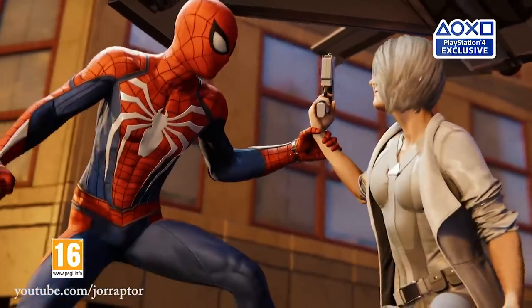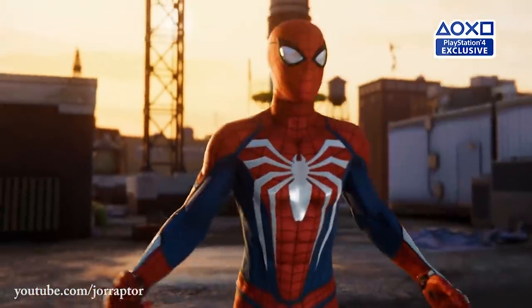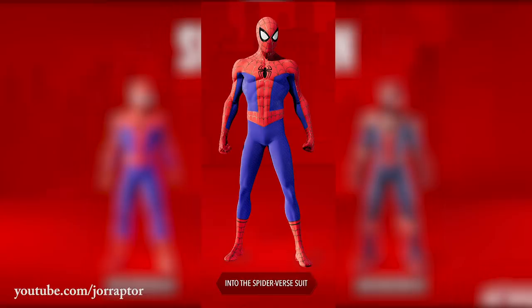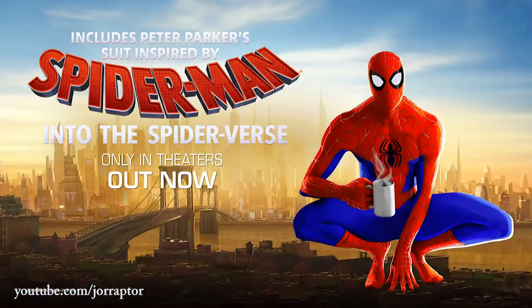So as always, if you enjoy this, a like would be super appreciated and let's go. Here you see the three suits for the final chapter of The City That Never Sleeps, Silver Lining, and I gotta be honest, I did not expect these three at all. Maybe I did expect the first suit, because this one is from the upcoming movie Spider-Man Into the Spider-Verse.